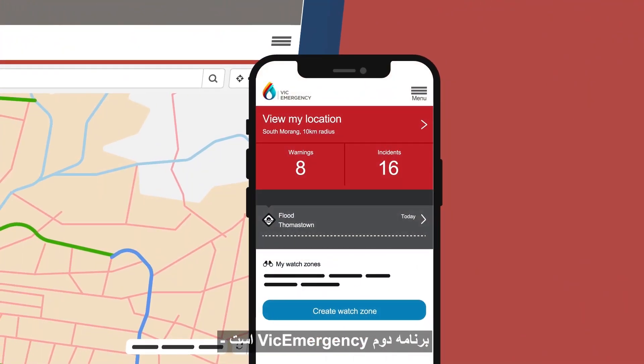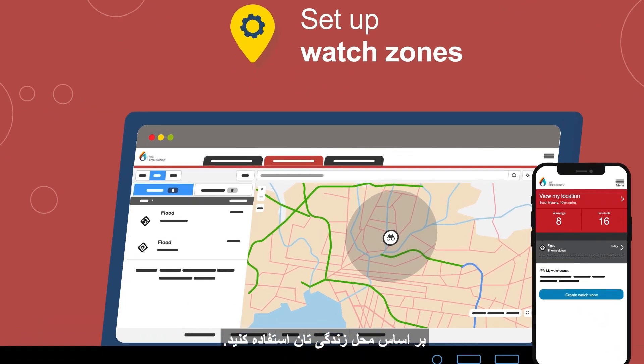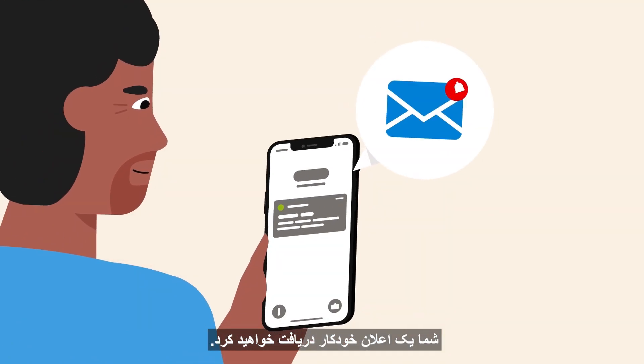The second application is Vic Emergency. You can use the Vic Emergency application to set up your watch zones based on where you live. If there's a warning, hazard or information in your watch zone, you'll receive an automated notification.